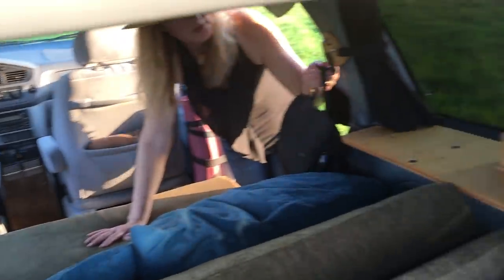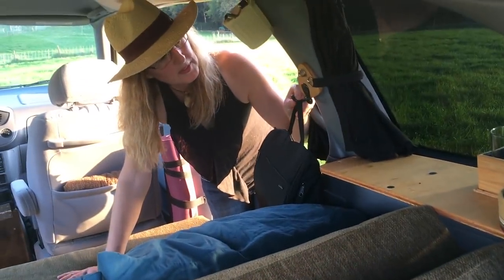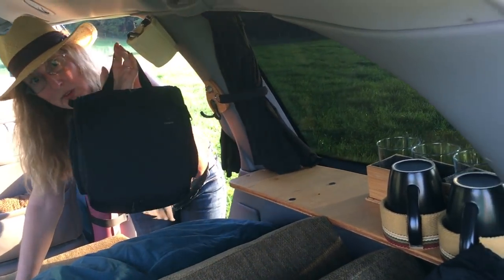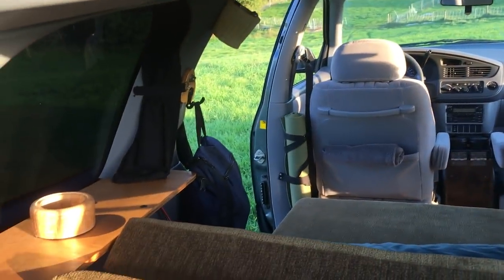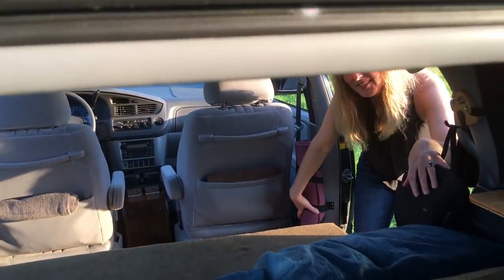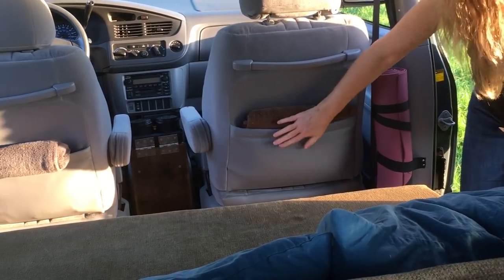The passenger seat belts have been removed and in their place we have a hook on each side for toiletry bags, which stash away real easily. We also have the yoga mats, and we each have a full-size bath towel in the back pocket here.